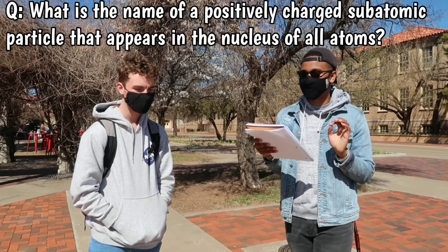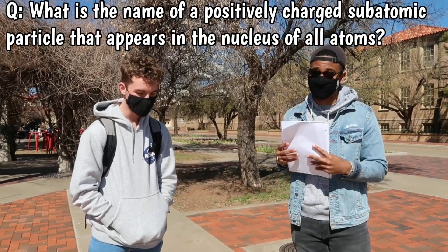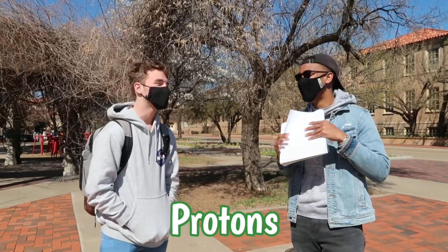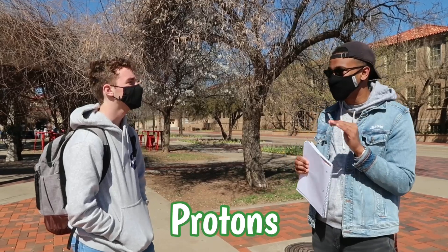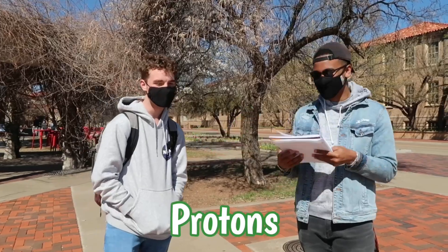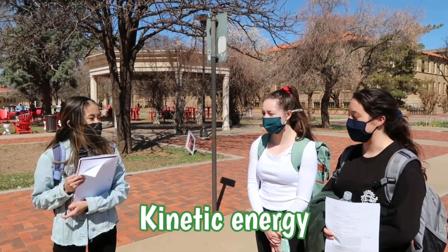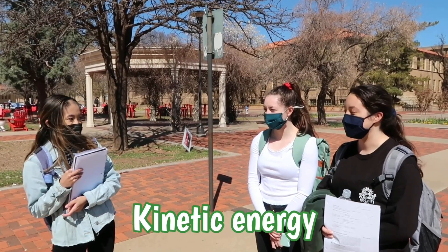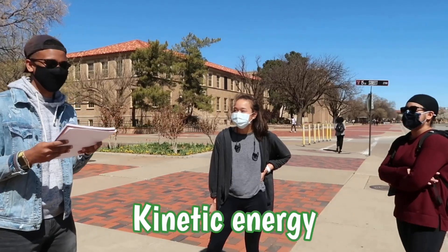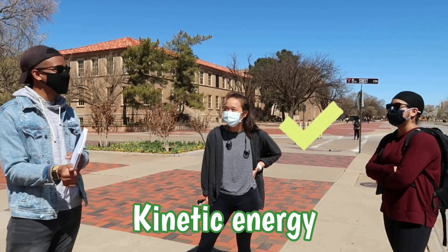What is the name of a positively charged subatomic particle that appears in the nucleus of all atoms? And this is a fifth grade question. Proton? Proton. That is correct. What is the energy of a moving object called? Kinetic energy. Kinetic energy — okay!